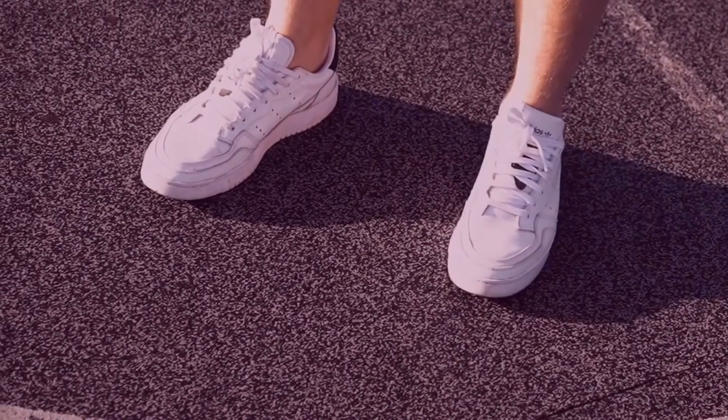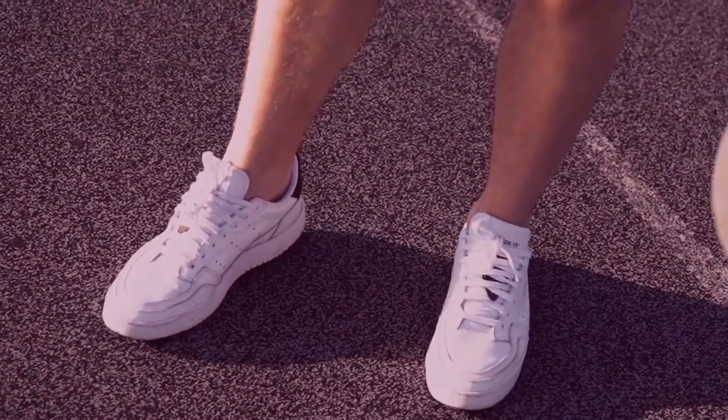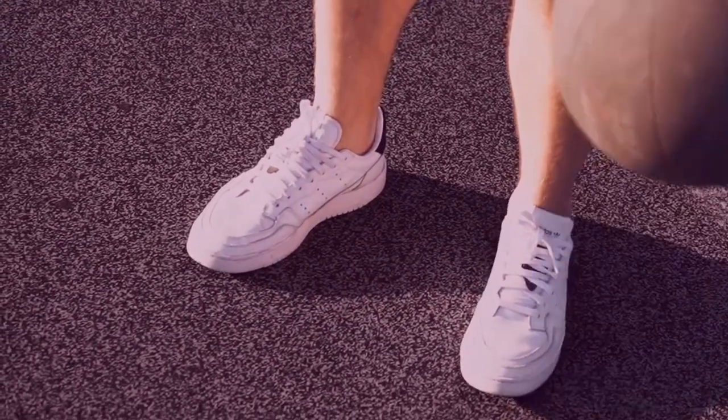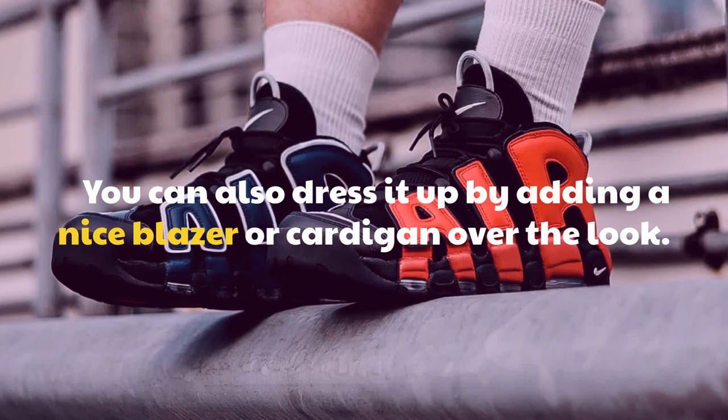To keep your look casual, pair your blue basketball shoes with denim jeans and a plain tee, or shorts and a graphic tee for a more laid-back look. You can also dress it up by adding a nice blazer or cardigan over the look.